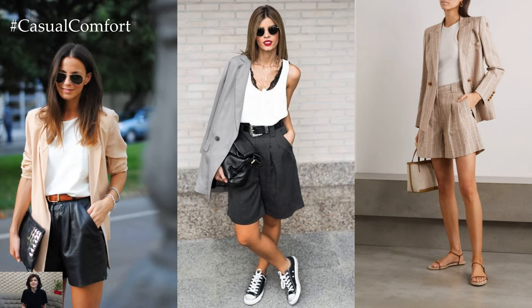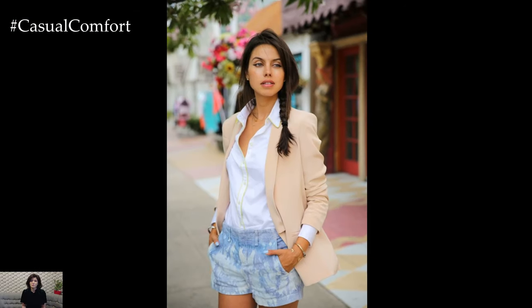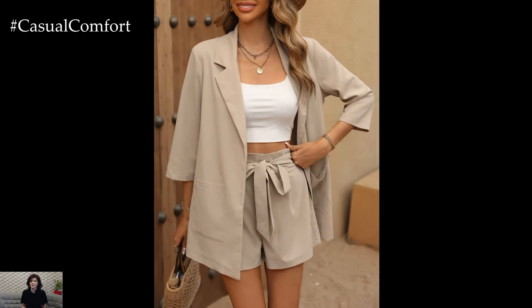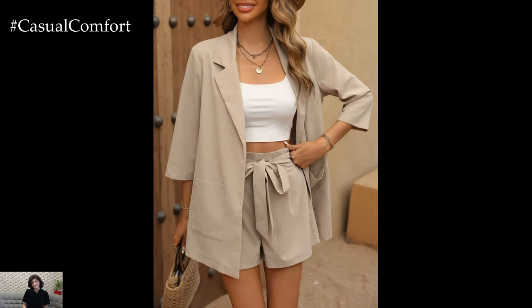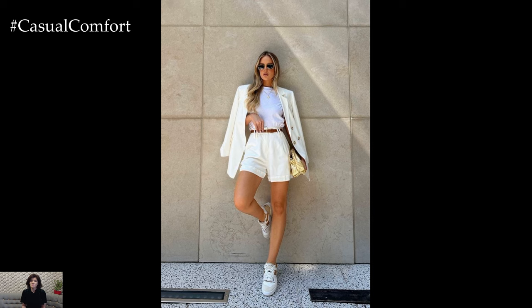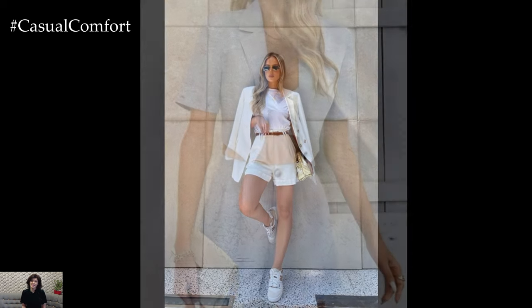Coordinate the colors and patterns of your blazer and shorts to create a cohesive look. For a classic vibe, pair a neutral-colored blazer with matching or complementary shorts. Alternatively, experiment with mixing and matching different colors and patterns for a more eclectic feel — just be sure to keep the overall look balanced and visually appealing.